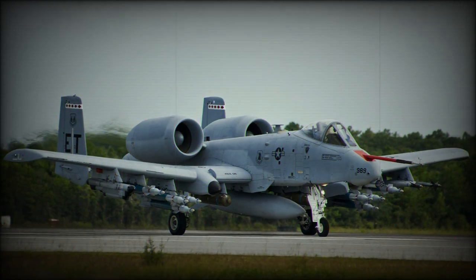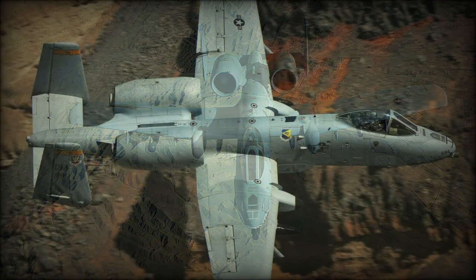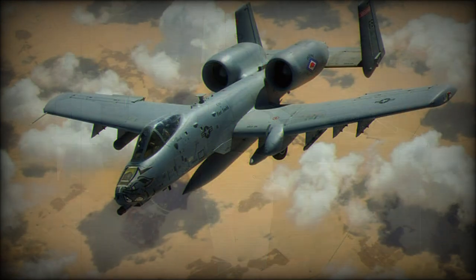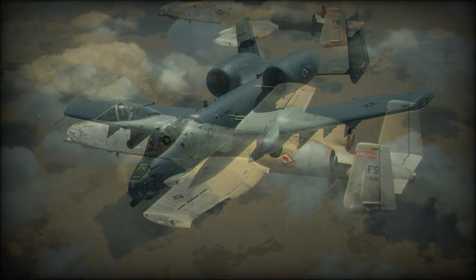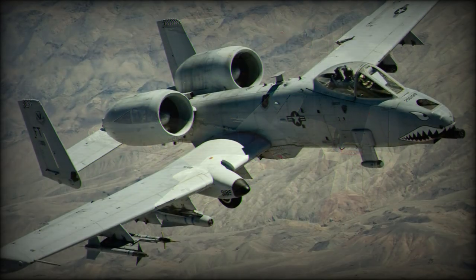Unpressurized and without radar, the A-10A remains austerely equipped in terms of avionics, but is a very hard-hitting and well-protected machine. The cockpit is protected from 23mm cannon hits by a bath of titanium armor. The nickname Warthog has largely stuck on account of the type's ungainly looks.